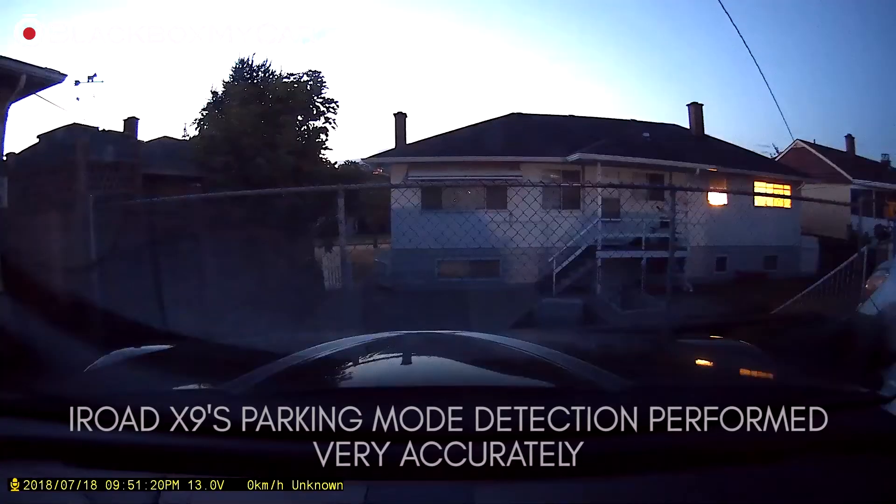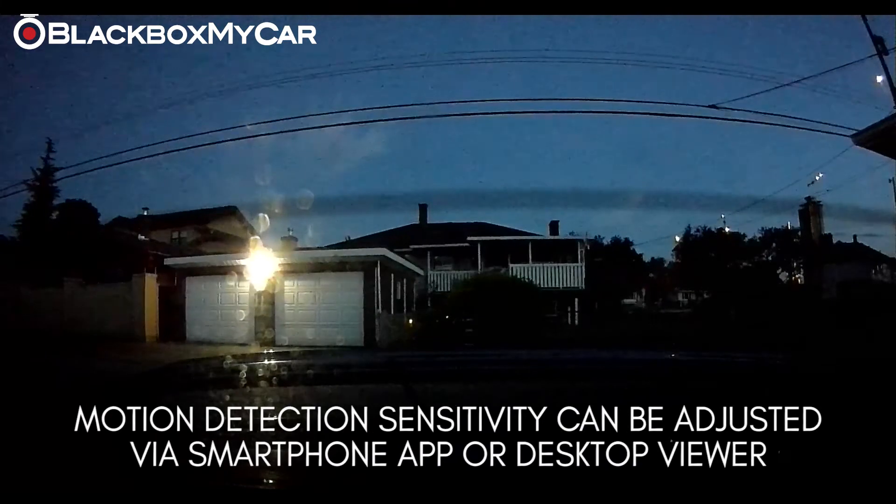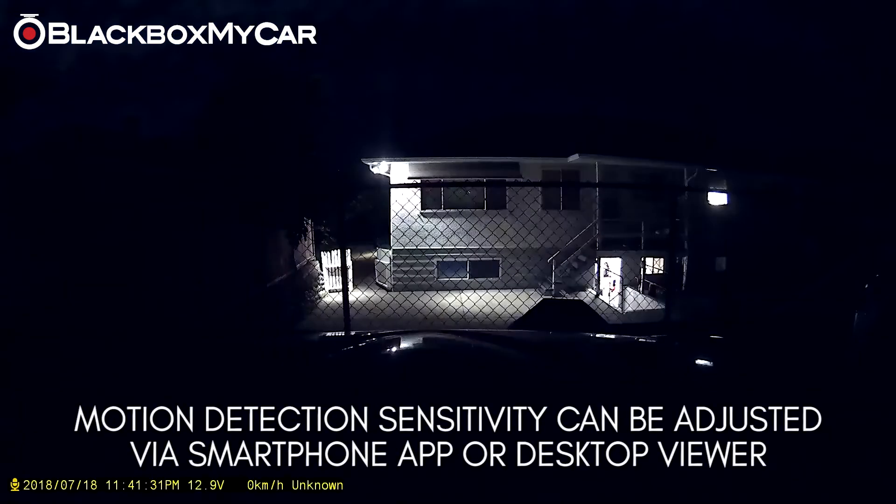When using normal settings during day or nighttime parking mode, the X9 performed extremely well. The motion sensor was consistent in picking up subtle changes in the environment, to a point where even an insect flying past or a light turning on would trigger the motion detection. The trigger sensitivity level can be adjusted via the app or desktop viewer as per your preference, meaning anyone or any vehicle driving by will trigger the motion sensor for recording.